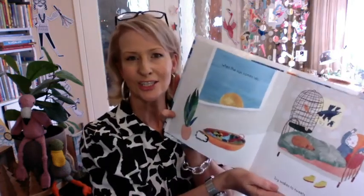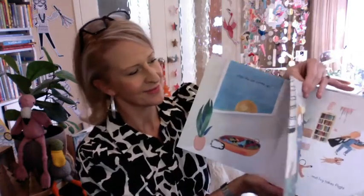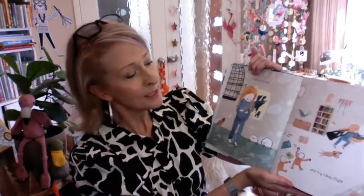Ivy Bird. When the sun comes up, Ivy wakes to tweets and cheeps. You can see there she's stretching and yawning. A little bit of seed and Ivy takes flight.